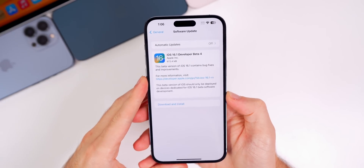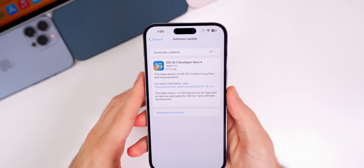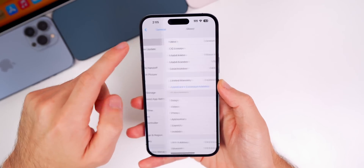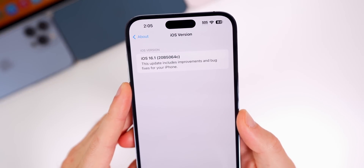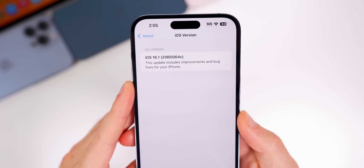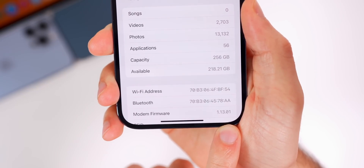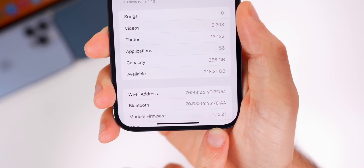Looking at the size of this update, it came in just over 670 megabytes on the iPhone 14 Pro Max coming from beta 3, though that size will vary depending on your version and device. In Settings > General > About, the new build number is 20B5064C — the 'C' at the end indicates we're getting close to the final release, maybe one or two more betas to go. The modem firmware is now 1.13.01, a minor change that should help with cell connectivity.